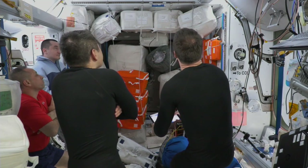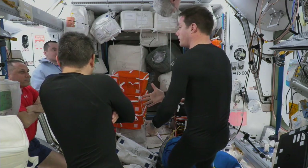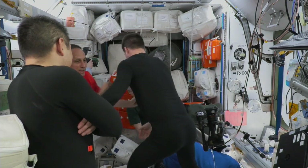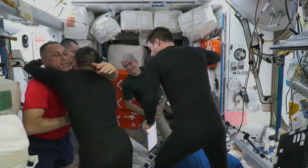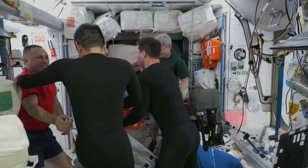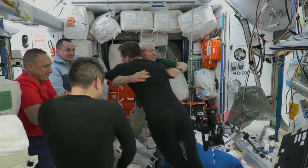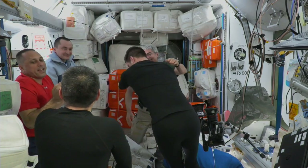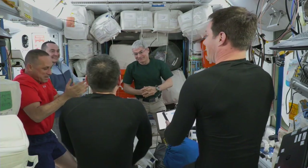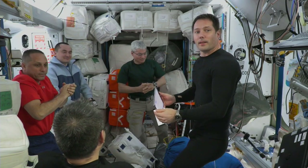Once Dragon departs the station, the crew's flight home is expected to last just a little more than eight hours. About an hour and a half of that journey will be dedicated to a fly-around maneuver where the Crew-2 astronauts will make a full loop around the station to take photographs of the outside of the orbiting lab. Upon completion of the fly-around, Dragon will use its Draco engines to thrust away in a series of four departure burns to increase the distance, then execute a phasing burn to lower its orbit and line up with its landing location.